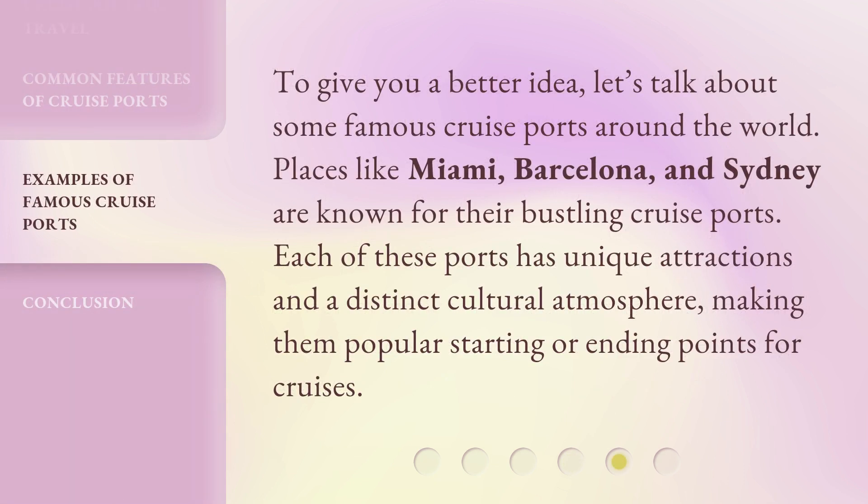To give you a better idea, let's talk about some famous cruise ports around the world. Places like Miami, Barcelona, and Sydney are known for their bustling cruise ports. Each of these ports has unique attractions and a distinct cultural atmosphere, making them popular starting or ending points for cruises.